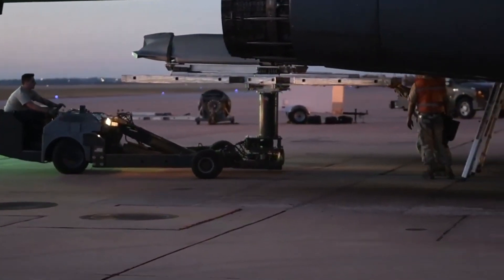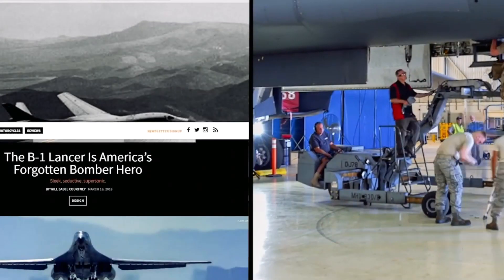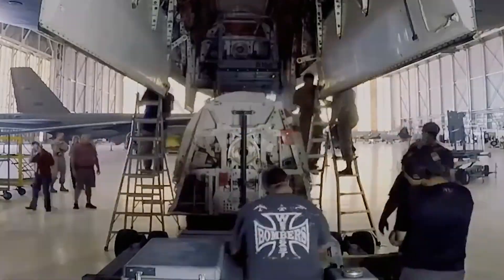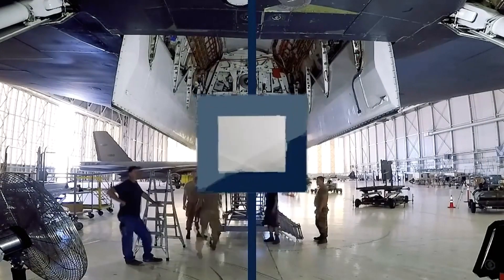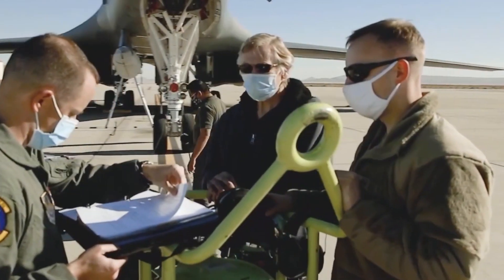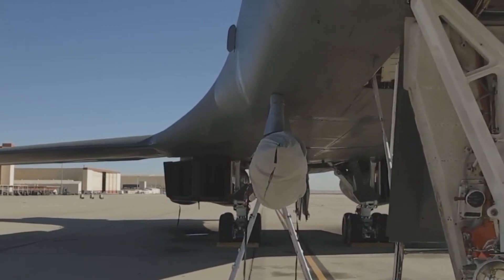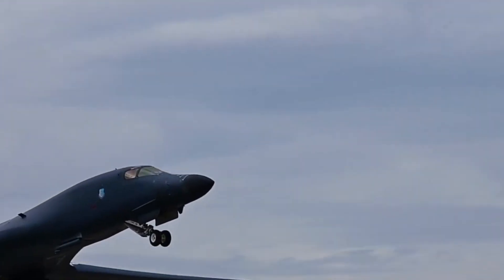The Air Force has already begun retiring many Lancers, and only hypersonic weapons are their hope for revival. The external weapons carriage capability of the B-1B will be revived so that new weapons can be accommodated. The plan to reactivate the B-1B is already in progress, and it will initially carry around a dozen subsonic AGM-158 Joint Air-to-Surface Standoff Missiles, JASSM cruise missiles, or AGM-158C missiles. Apart from this, 24 other weapons will fit in its internal bomb bays.